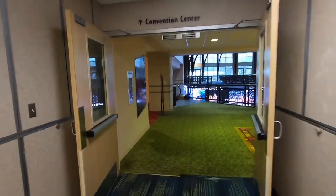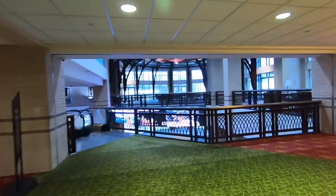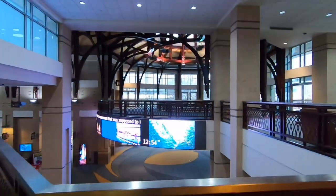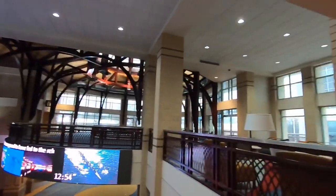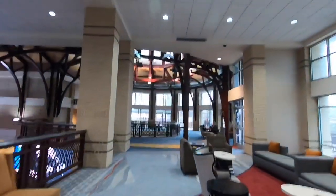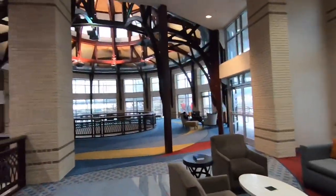If you ever have an opportunity to come to an event here at the Convention Center in Chattanooga, it is a really cool building. The architecture here is really neat, with a lot of exposed beams and stuff inside, and windows all over so it's got a nice view of the city outside.